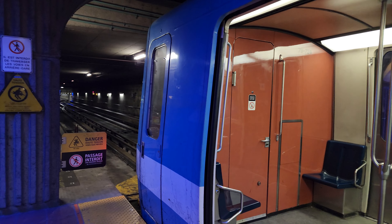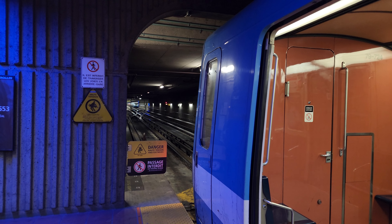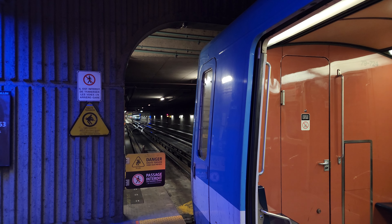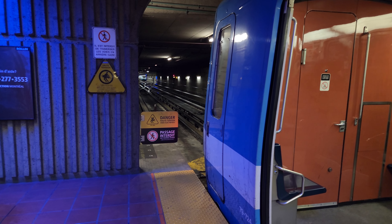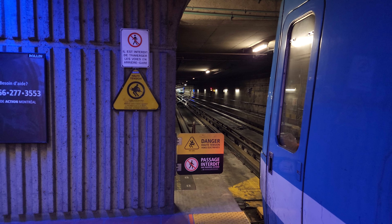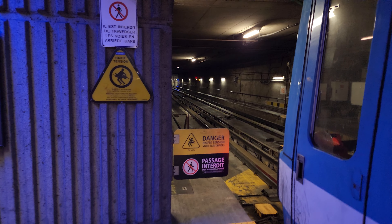I overslept yesterday and basically fell asleep, then got up at 2 AM and couldn't go back to sleep, so I decided — why not get up early and film a video here at Angrignon with some metro trains coming into service.